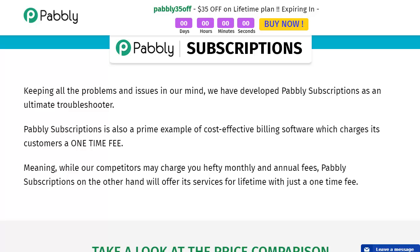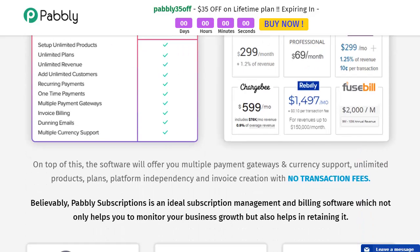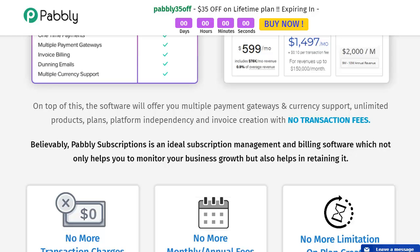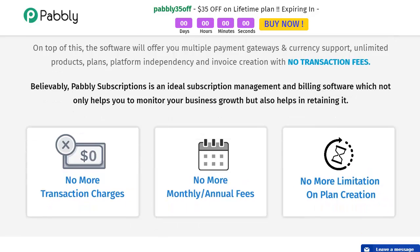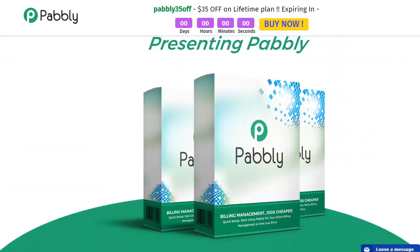Pably Subscriptions charges a one-time fee, while competitors charge hefty monthly and annual fees. The comparison is striking: Pably is $99 with no monthly fee, versus Chargify at $299/month, Zoho at $69/month, Recurly at $300/month, ChargeB at $600/month, and Rebilly at $1,497. Pably offers multiple payment gateways, currency support, unlimited products and plans, platform independency, invoice creation — all with no transaction fees, no monthly or annual fees, and no limitation on plan creation.